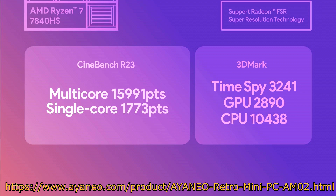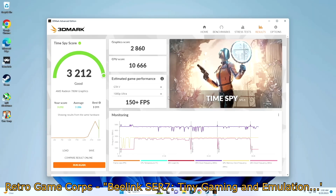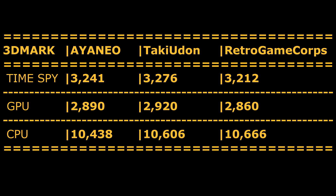We will cross-reference these scores from Aya Neo with other reviewers. Take Udon reported a 3DMark Time Spy score of 3,276, a GPU score of 2,920, and a CPU score of 10,606. Retro Game Core reported a 3DMark Time Spy score of 3,212, a GPU score of 2,860, and a CPU score of 10,666. The numbers reported by Aya Neo fall in line with the benchmarks performed by other reviewers on other mini PCs running the same processor. I'll leave the links to their videos in the description and comments below.